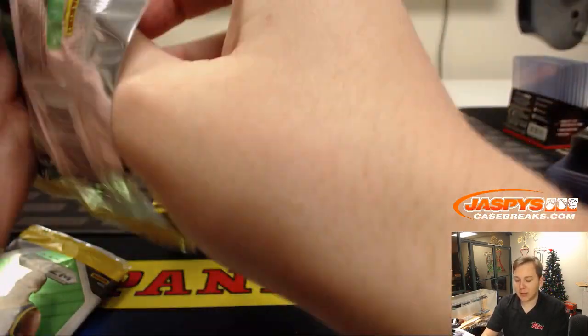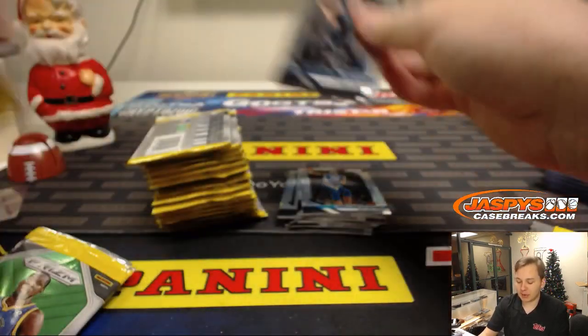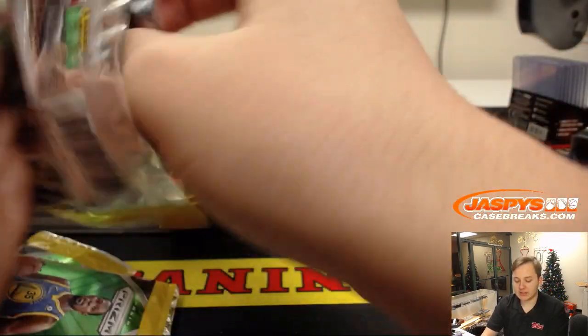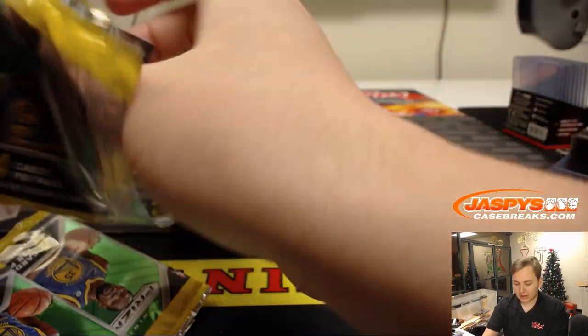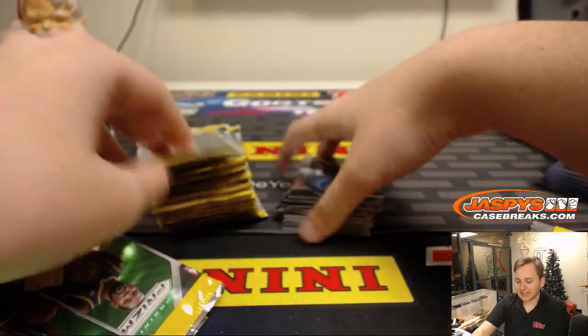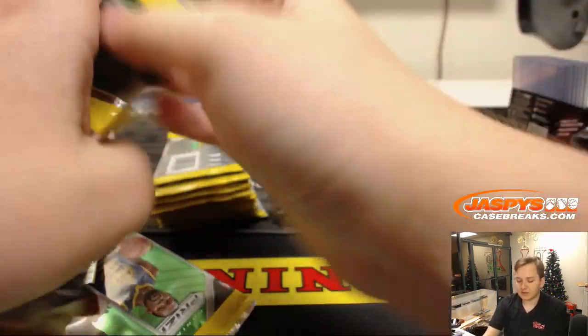We have a Prism Basketball Mixer, and we're giving away the Mavs in that break if you buy two more teams. So if you only have one team in it now, definitely go check out another team. There's two boxes of this retail, two boxes of Prism Hobby, and two boxes of the Super Value Rack Pack — which is pretty expensive, a lot of cards in that. So check it out.